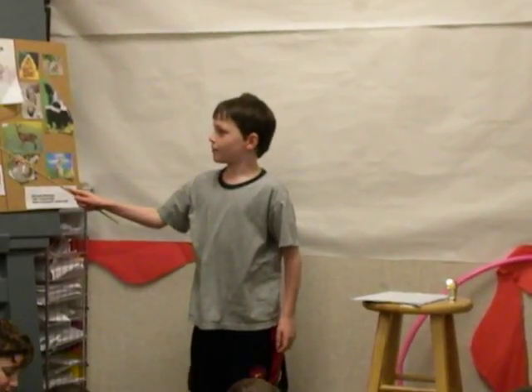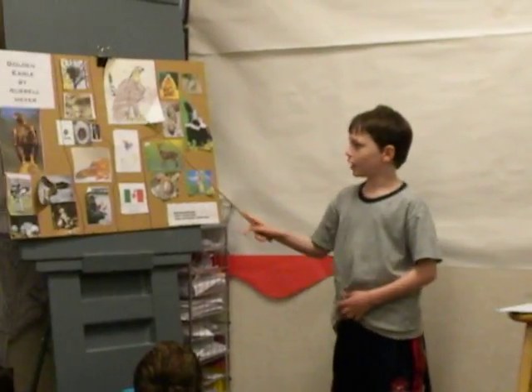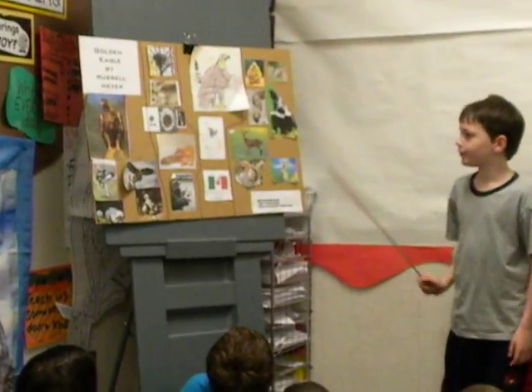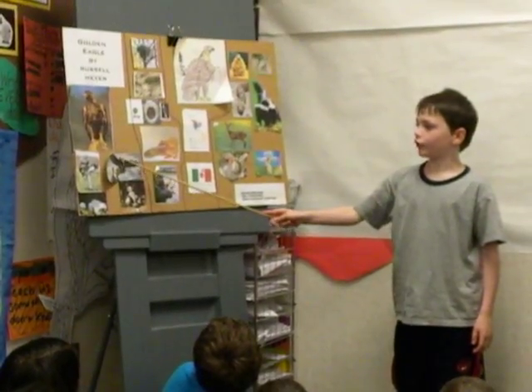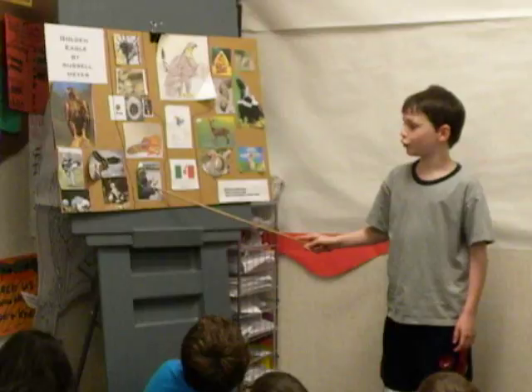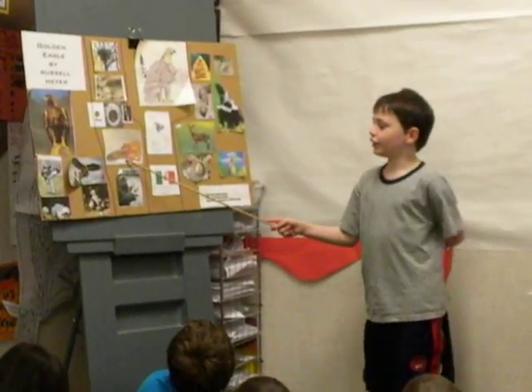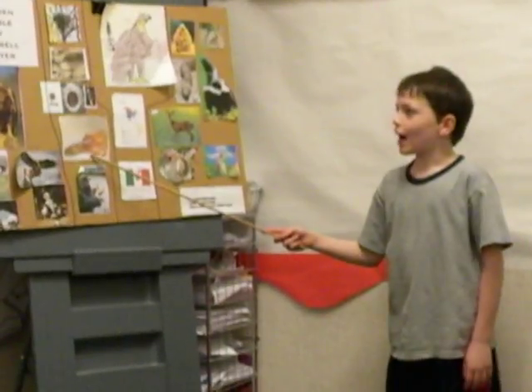This is a bee hummingbird, the smallest bird in the United States of America — a dime can fit into it. This is a full grown Golden Eagle being held by a man wearing a glove, since it has such sharp talons. They used to use old cowboy gloves.